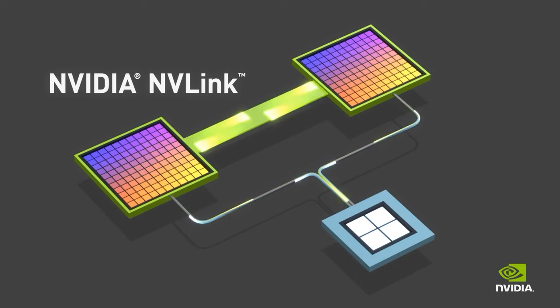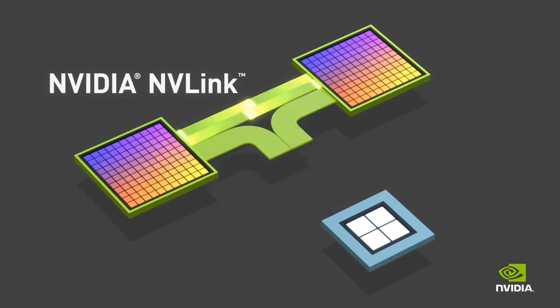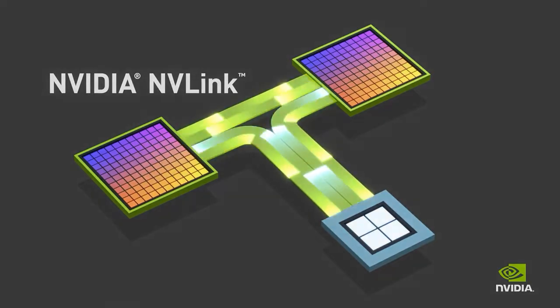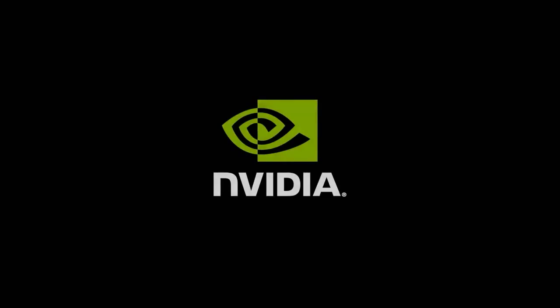Alessandro Volta gave his name to the Volt, having been a pioneer of electrical energy and its storage. The existence of the Volta design was first unveiled, at least in theoretical form, at NVIDIA's Graphics Technology Conference.